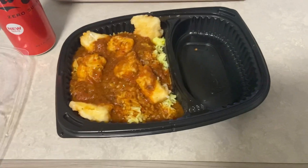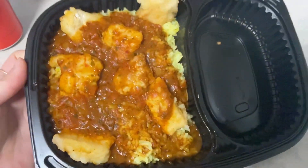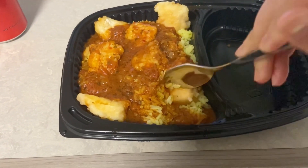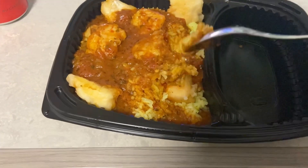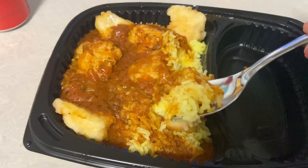Hmm, harum banget. Ini tuh ayam, pake bumbu — harum banget sih, kayak bumbu India gitu. Terus ini nasinya. Yummy.